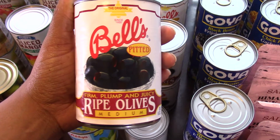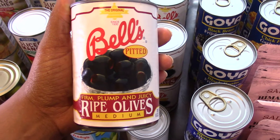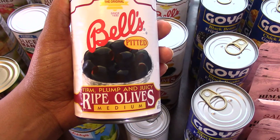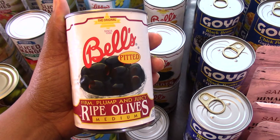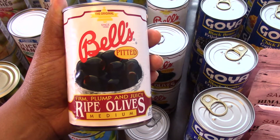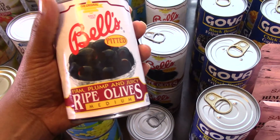Then I picked up some olives. I love olives — I like to add them to pizza, make Mediterranean omelets, snack on them, and add them to my salad. I picked up 10 cans of olives. And yes, olives are keto approved, so I had to get my olives.